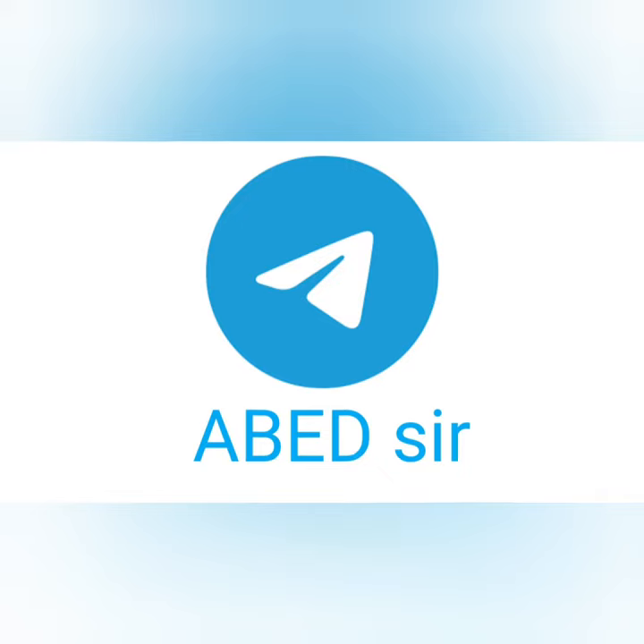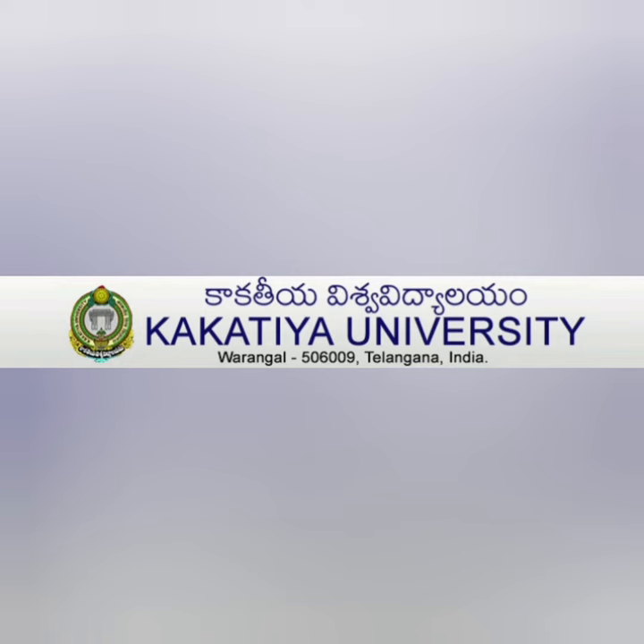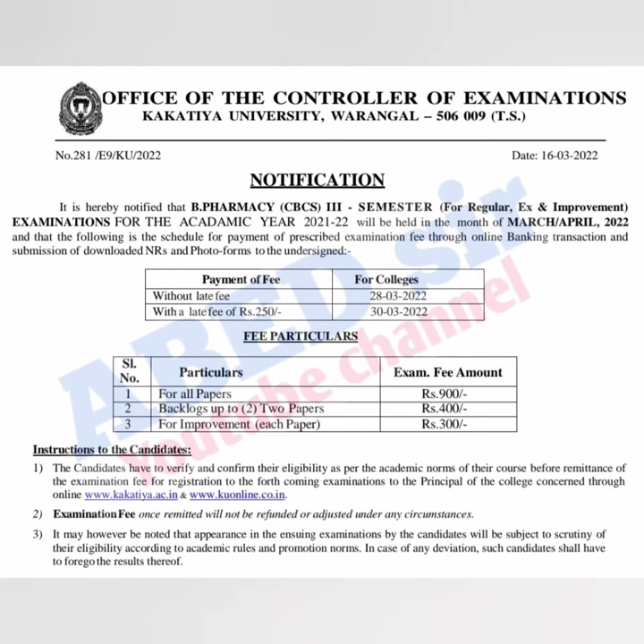Students, Kakathya University released a notification for B Pharmacy third semester regular and improvement exams for the academic year 2021 and 2022. The university is planning to conduct these exams in the month of March and April 2022. Interested students, pay your examination fee at your respective colleges on or before 28th March 2022 with a late fee of 250 rupees.